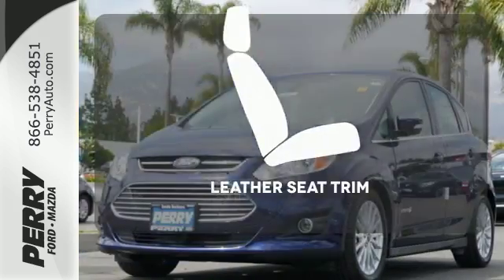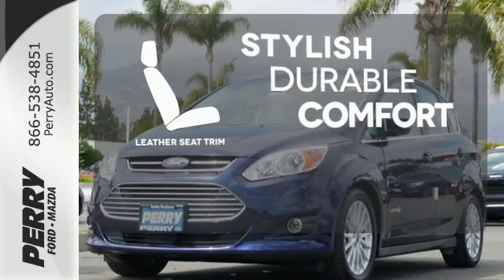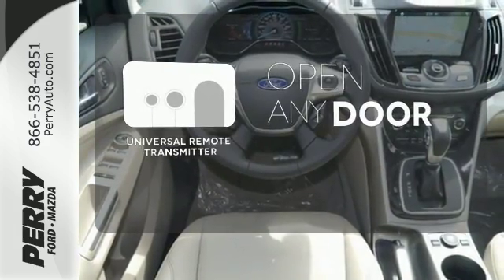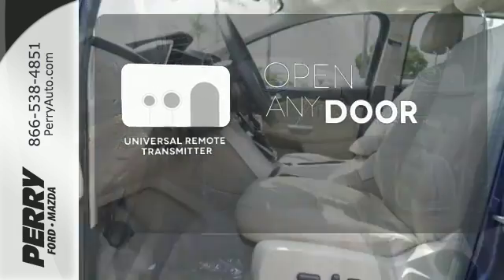The leather seat trim offers style and durability. A universal remote transmitter is compatible with a variety of devices, providing security for your family.